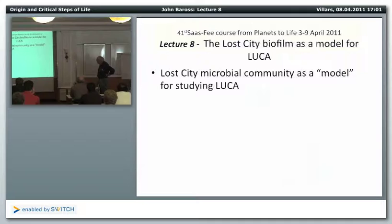So what I'm going to try to accomplish today, even though I've wasted a few minutes telling stories, is to talk about the Lost City biofilm really as a model for the last common universal ancestor. This is where I'm really going with the Lost City biofilm.